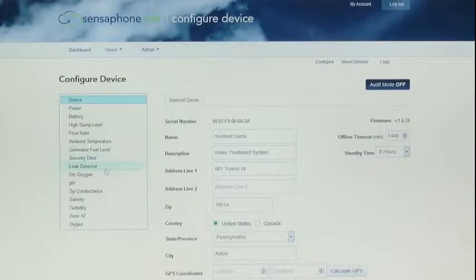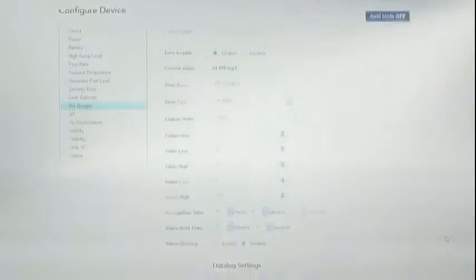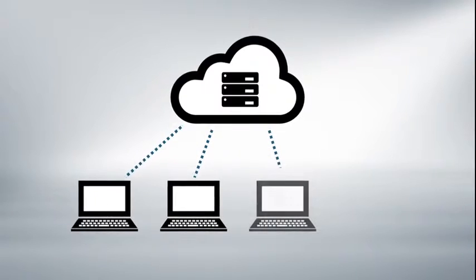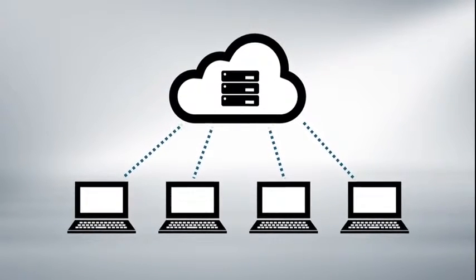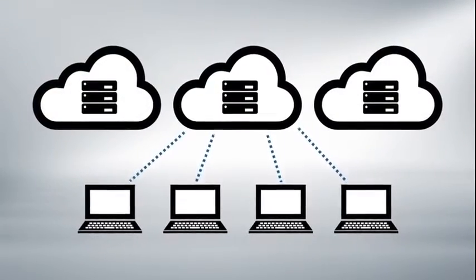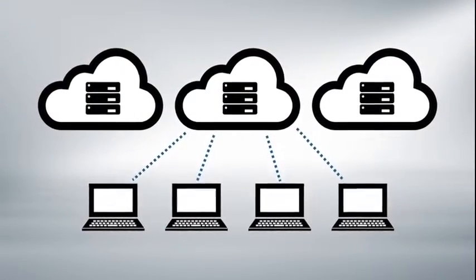And you can access your sensor data from anywhere at any time through a simple web-based control panel. That means you can securely manage as many systems and environments as you need from a single interface. Sentinel uses cloud-based storage, so all your readings are securely archived and available at all times for compliance reports or whatever else you need. And Sentinel comes with unlimited storage space, so you never lose data.